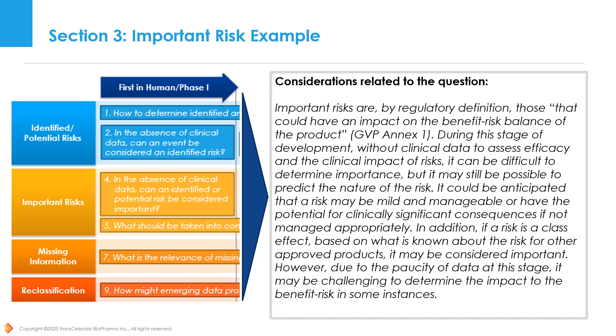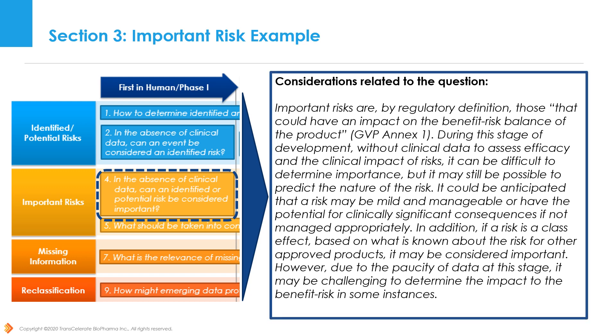For first-in-human (FIH) studies, where there is no clinical data available, it is suggested that it may be possible to anticipate the consequences of the risk based on medical knowledge or predict the importance based on data from other drugs in the same class. However, due to the paucity of data at this stage, it may be challenging to determine the impact on the benefit-risk in some instances.